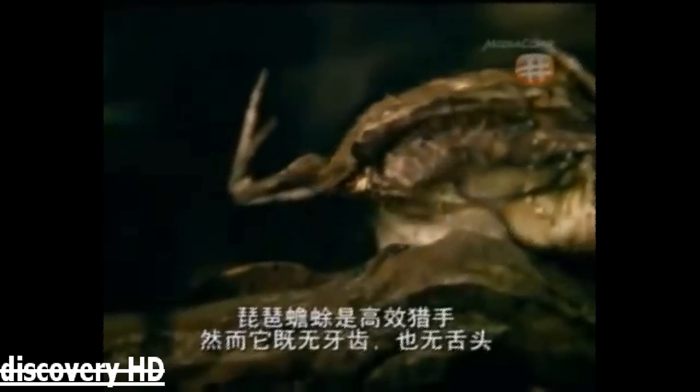The Pipa toad is a prolific predator and yet it has no teeth or tongue. Its long fingers pull prey to their death. The Amazon is full of surprises — who would expect a weird and wonderful hidden killer to be a toad?